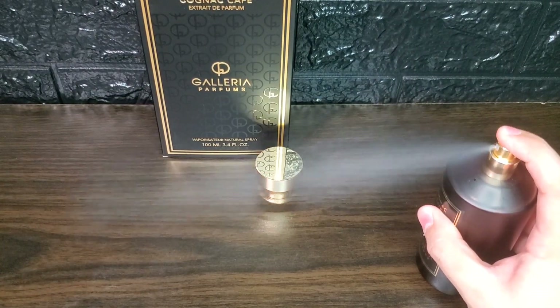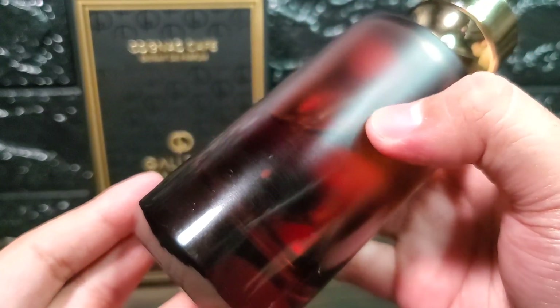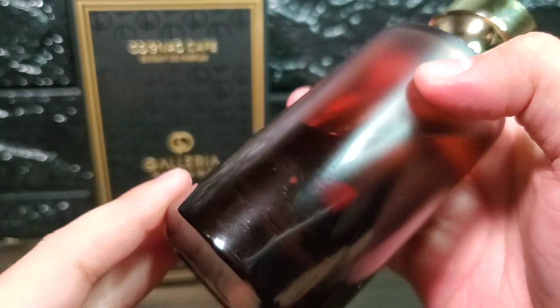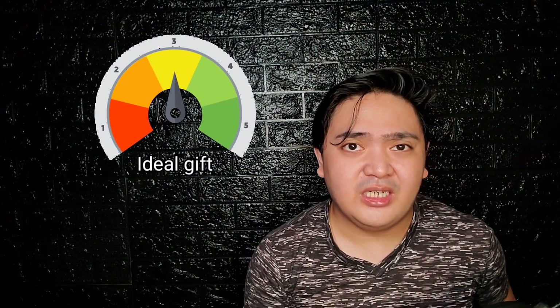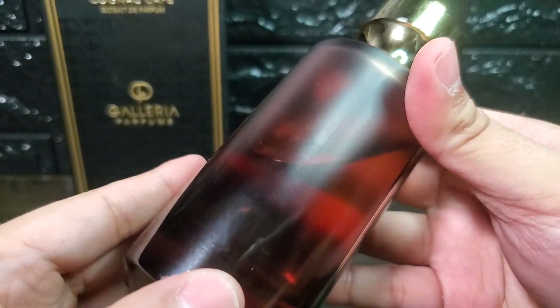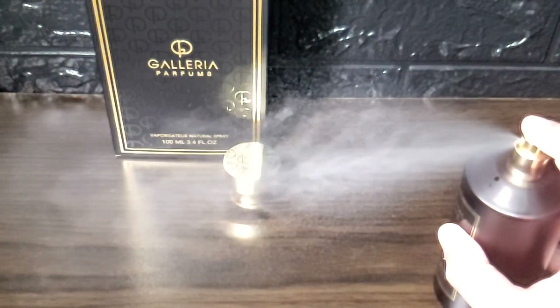If you're going to wear this on a high temperature day, you may want to dial down your spray count as this will bother the people around you. If you get a little bit of heat in your body, this will start to project really strongly. It's definitely a great gift idea — it has a really well put-together presentation and premium materials are present, from the cap to the build of the bottle and even the sprayer. You just have to be willing to pay that premium price tag.